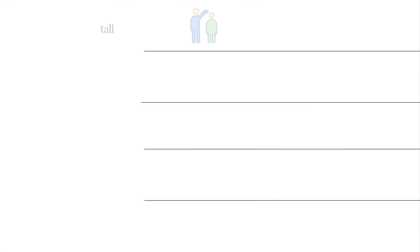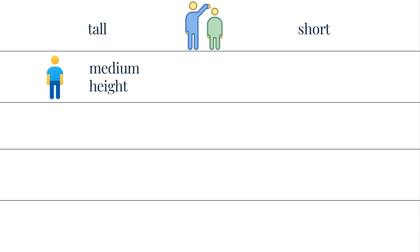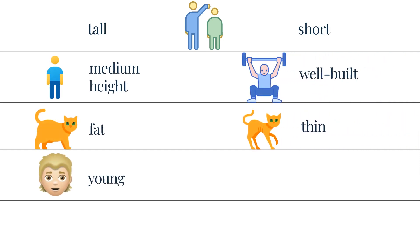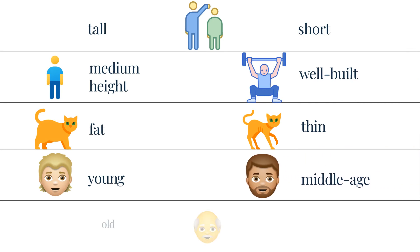Next: tall, short, medium height, well built, fat, thin, young, middle age, old or elder.